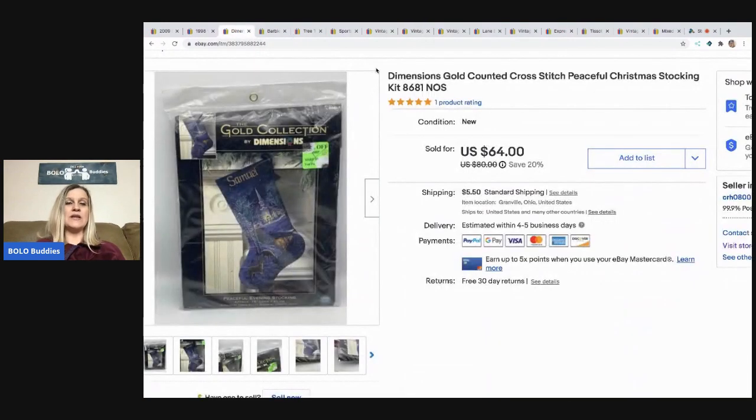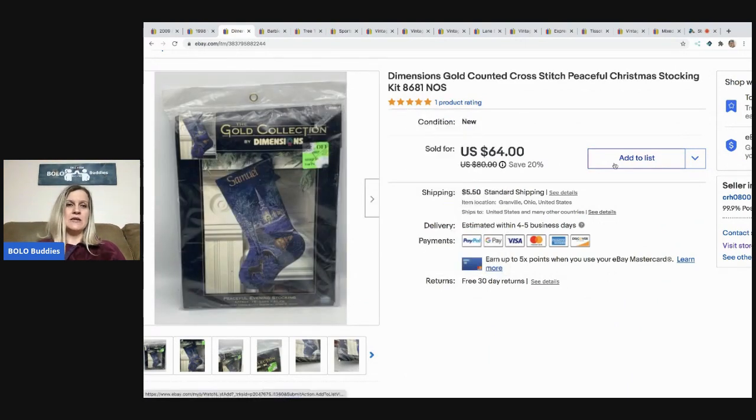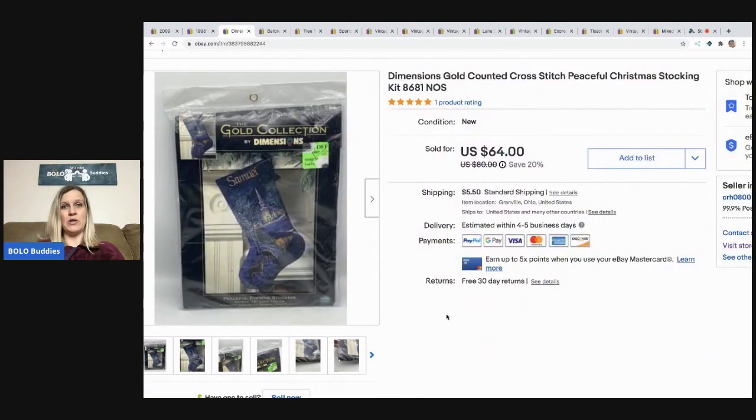The next item I sold is this Gold Collection Dimensions cross stitch kit. Anytime you see Gold Collection and can get it for a decent deal, most of these are bolos. The Christmas stockings are definitely always something to look for — even if they're not the Gold Collection they can still be a great bread and butter item. I picked this up at a thrift store for four dollars and sold it for $58, with the buyer paying shipping.